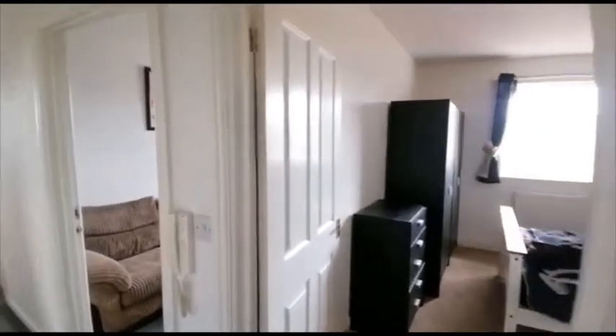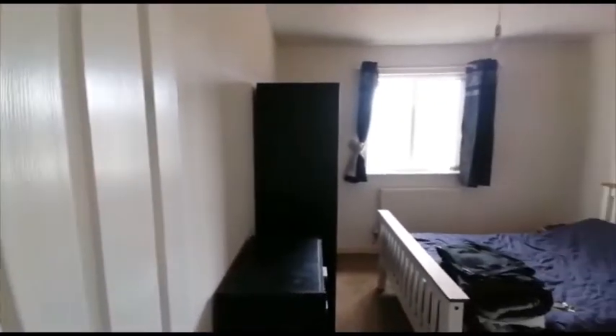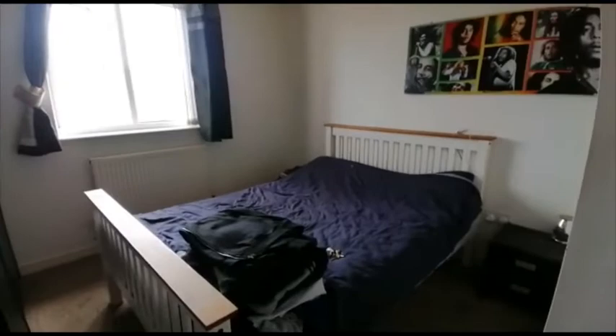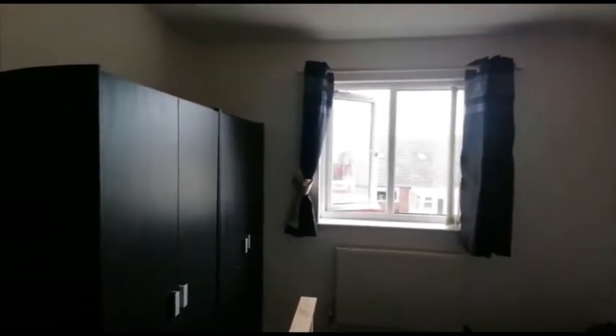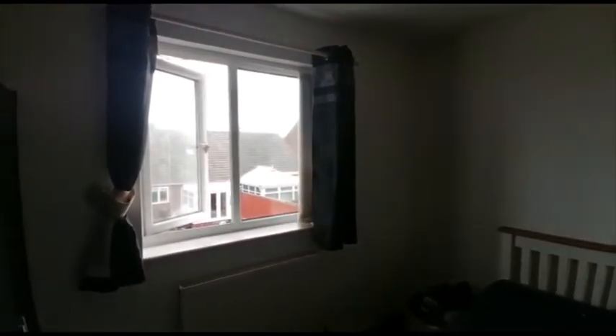Welcome to number Flat 3, Cornfields near Middlesbrough. This is a two-bedroomed first floor apartment. We'll start off with the master bedroom. Good size room. The property is currently tenanted, so obviously once someone moves in it will be in a different condition. Double glazed windows and gas central heating.